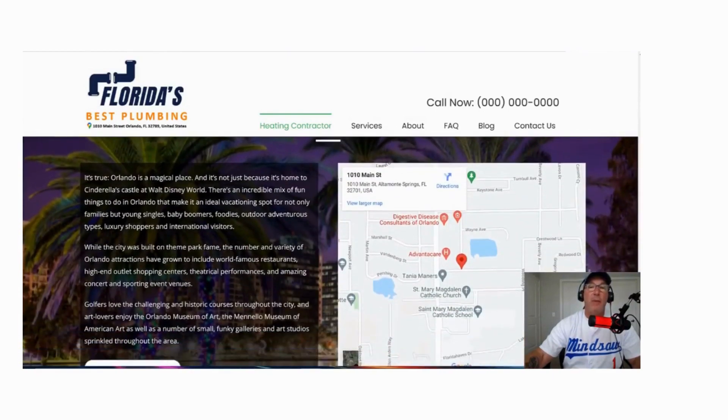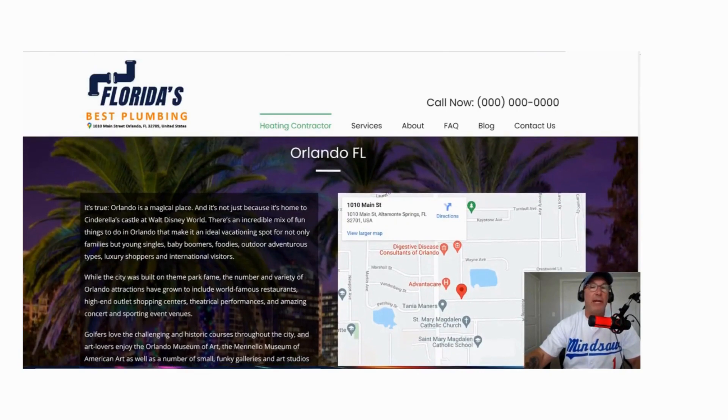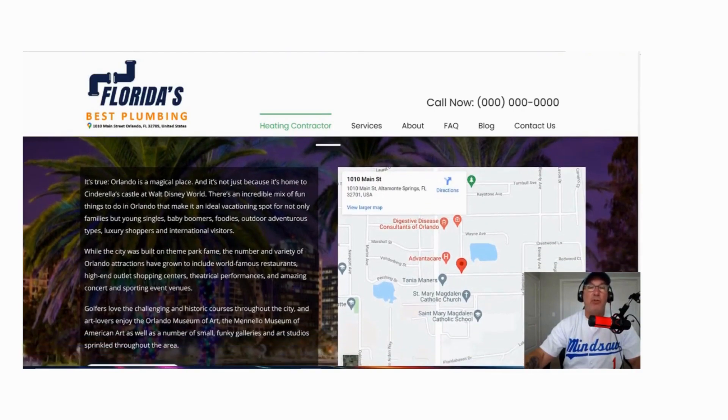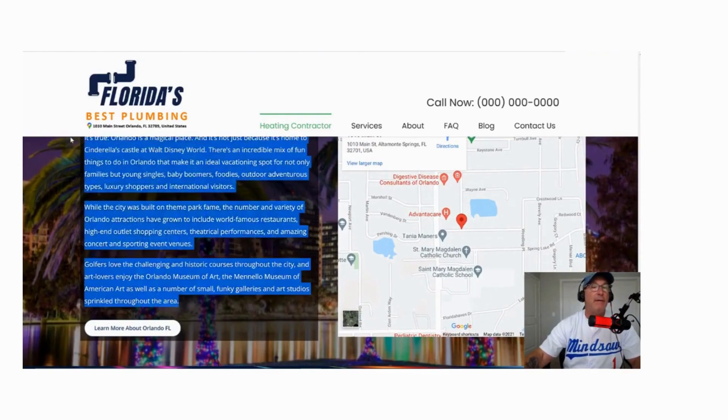Then what I like to do is put a little something about the town — rank in Orlando. I Google Orlando picture, I find a picture that's most relevant with Orlando, and then I talk a little bit about Orlando.